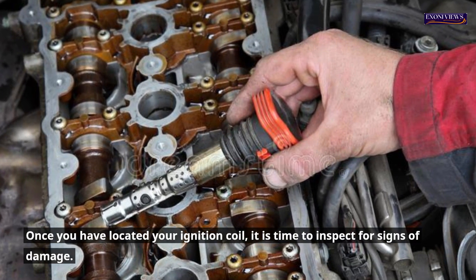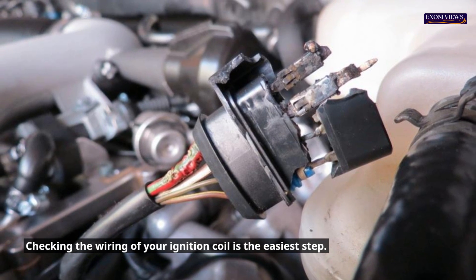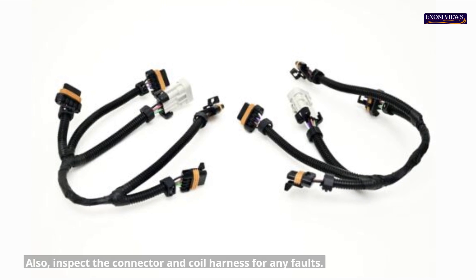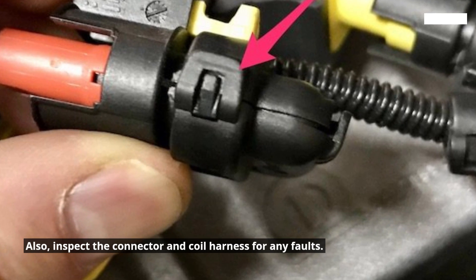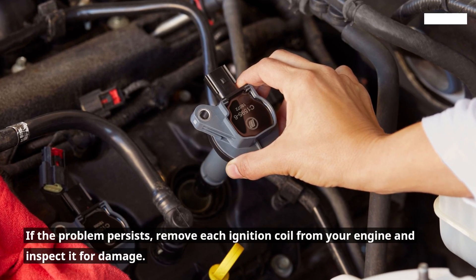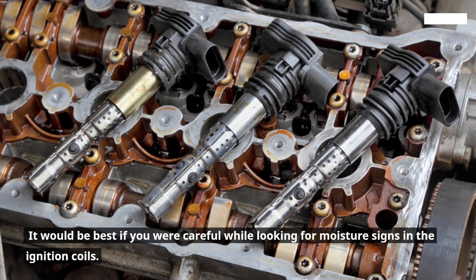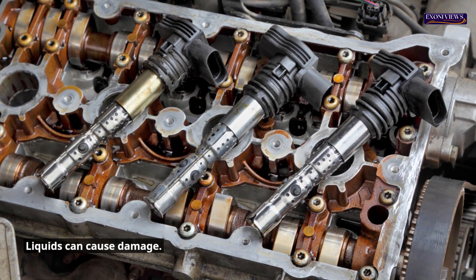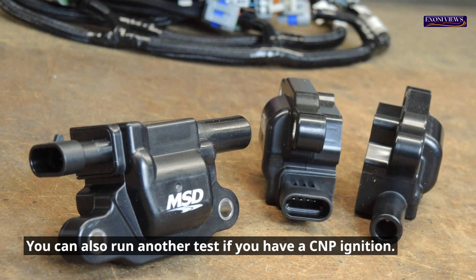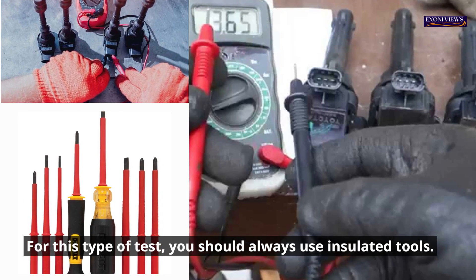Once you have located your ignition coil, inspect it for signs of damage. Checking the wiring is the easiest step — look for damage or deterioration, and also inspect the connector and coil harness for any faults. If the problem persists, remove each ignition coil from the engine and inspect it carefully, looking for signs of moisture, which can cause damage. You can also run an additional test if you have a CNP ignition system, and for this type of test you should always use insulated tools.